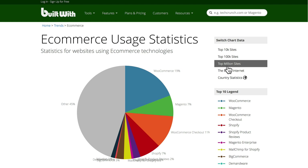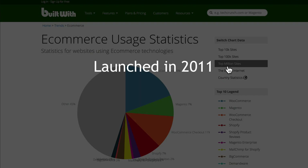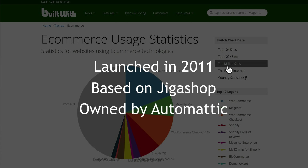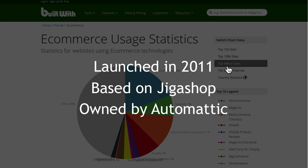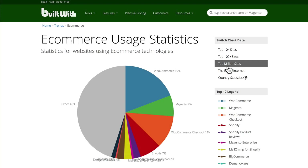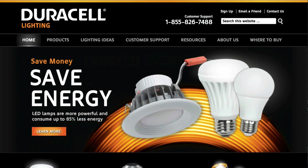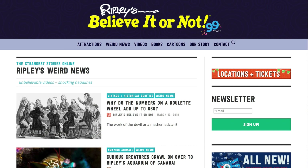That speaks volumes for what you're going to try and do with the plugin. WooCommerce was launched in 2011. It was based on an existing shopping cart called JigaShop. WooCommerce started over in South Africa and it was purchased by Automattic, but that doesn't mean that people aren't extending it and working on it every day. It's a typical open source plugin. WooCommerce powers a lot of e-commerce sites — how about Duracell and Ripley's Believe It or Not, just to name two.